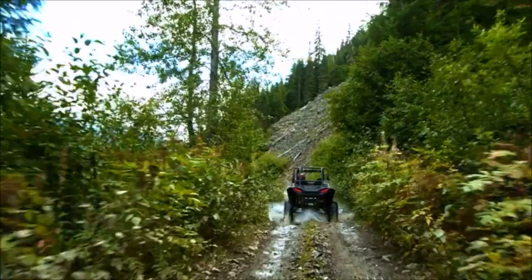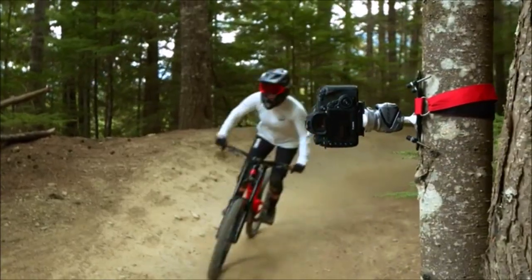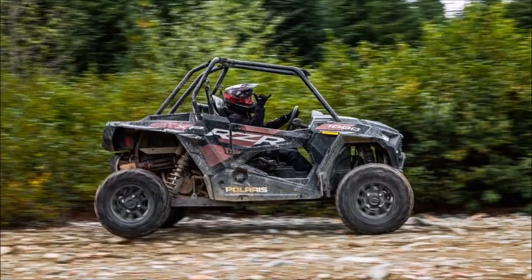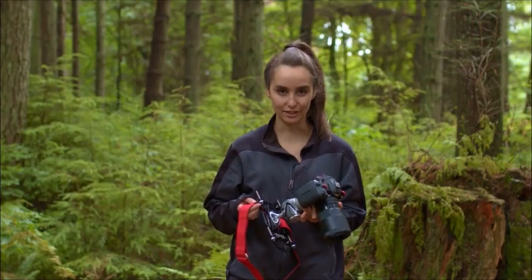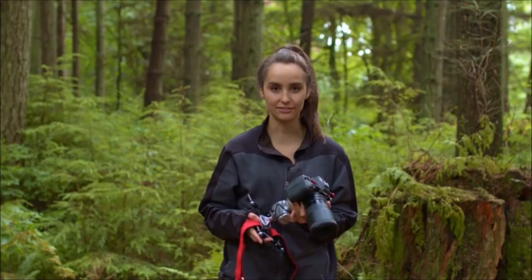With Platypod Extreme, we updated the belt slots, making it faster and easier to mount your camera to a tree, pole, railing, or even your car. With the belt loop edition, I can quickly mount my setup even after the camera's attached. It helps me capture unique angles even when I'm by myself.